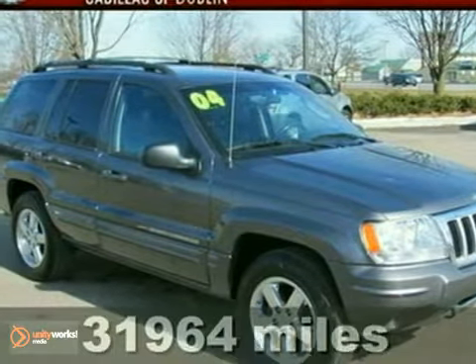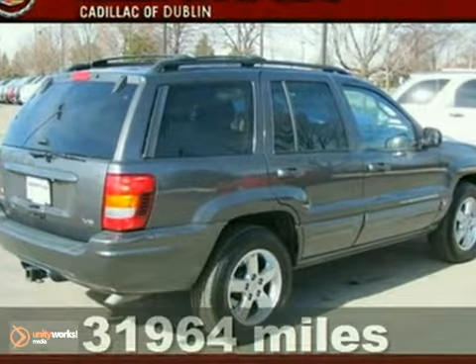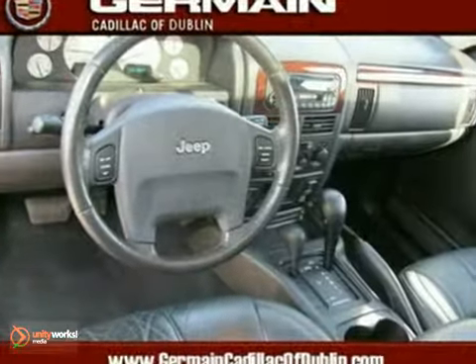Here's a 2004 Jeep Grand Cherokee Limited. This vehicle has steering wheel audio controls, dual-zone climate control and premium sound. It also features a CD player, a moonroof and heated leather seats.